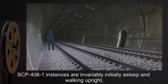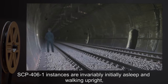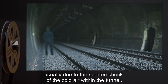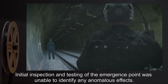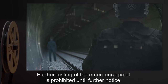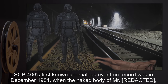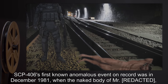SCP-4061 instances are invariably initially asleep and walking upright, but most instances wake up naturally shortly after their appearance, usually due to the sudden shock of the cold air within the tunnel. Initial inspection and testing of the emergence point was unable to identify any anomalous effects. Further testing of the emergence point is prohibited until further notice.